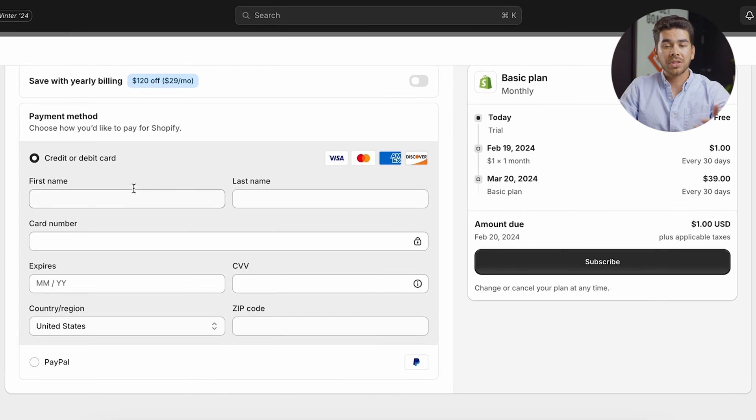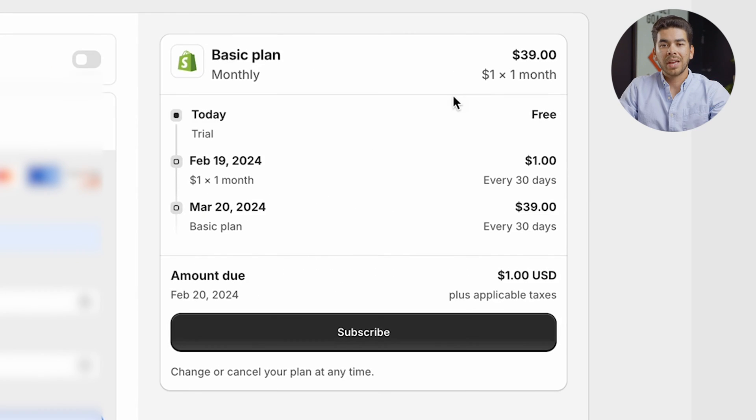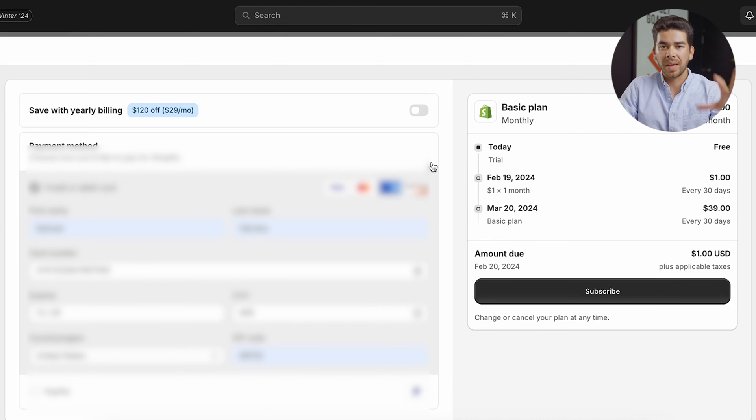Let's go ahead and select the basic plan. Next, it's going to ask for your payment information — enter your name and credit card info. On the right-hand side you'll see that if you pay monthly it's $39, but you can check the box at the top to pay yearly, which is $10 cheaper per month. Once you've selected your plan and payment schedule, go ahead and click subscribe.